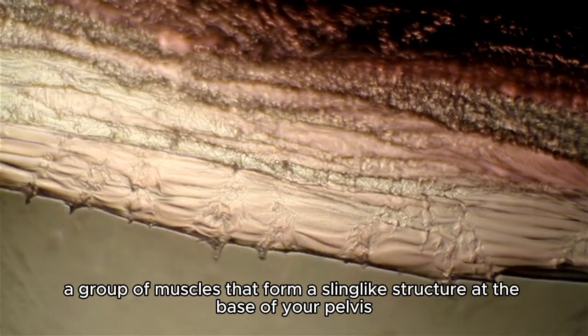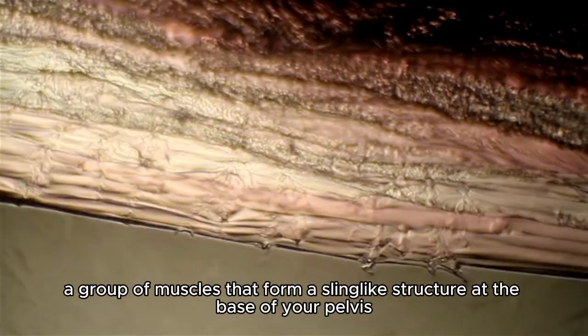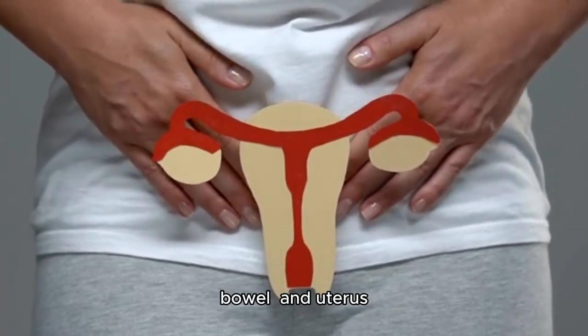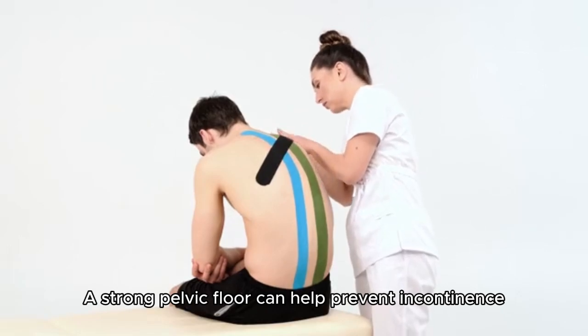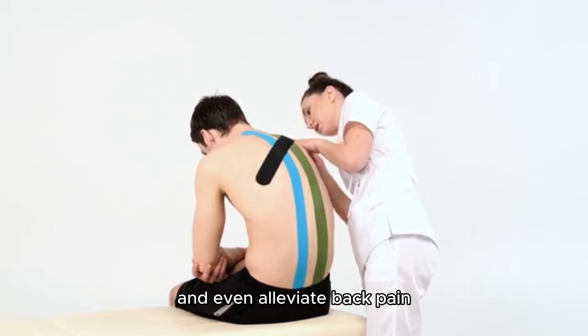The pelvic floor, a group of muscles that form a sling-like structure at the base of your pelvis, plays a crucial role in supporting your bladder, bowel, and uterus. A strong pelvic floor can help prevent incontinence, improve sexual function, and even alleviate back pain.